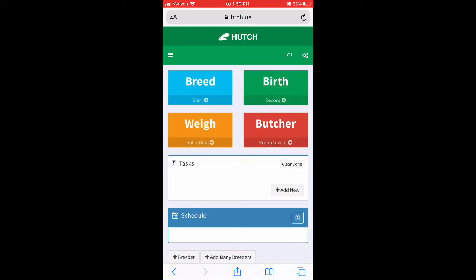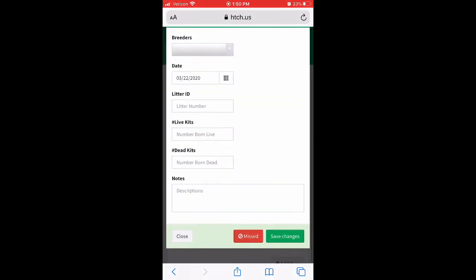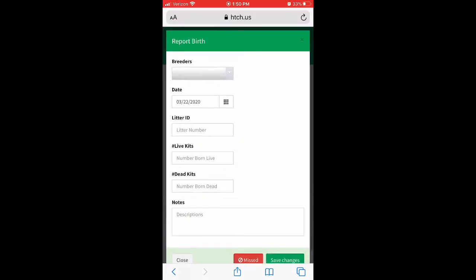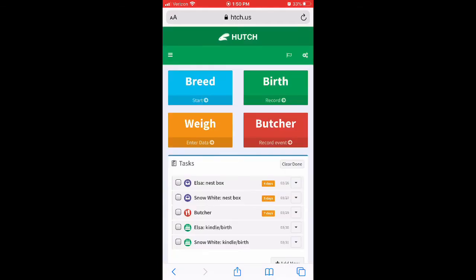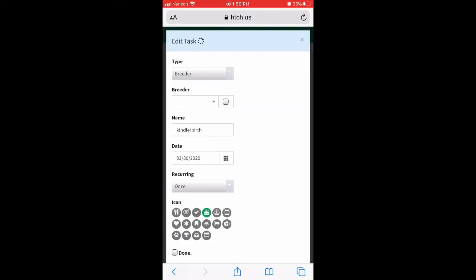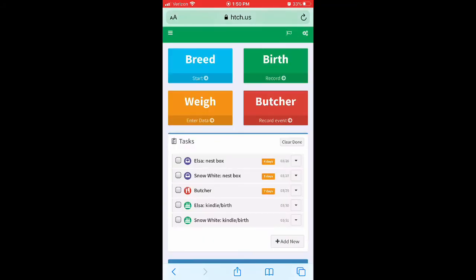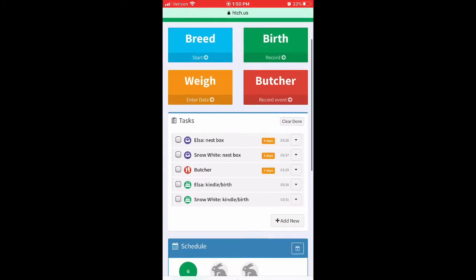Back on the dashboard, you can record a birth or a butcher. If you go into Birth, you can update it there, but you're already going to have the task listed. So you want to go ahead and edit that existing task — what day they gave birth — and save your changes. You don't want to add another birth; you want to edit the existing task you already have.